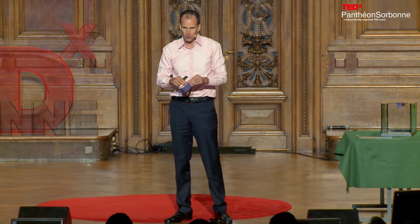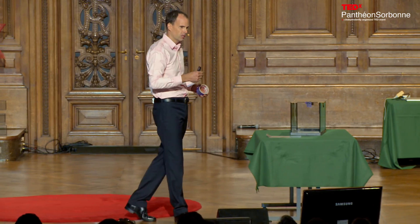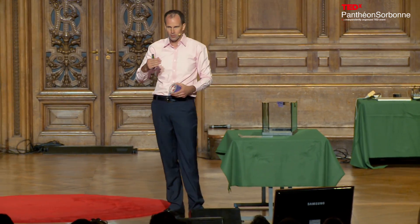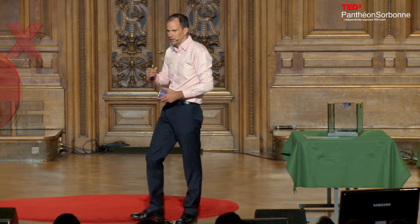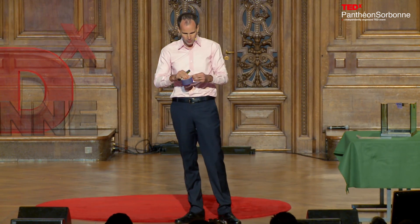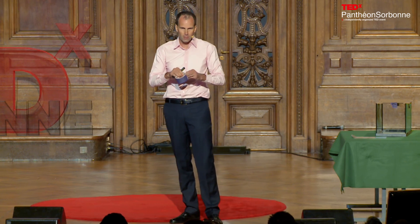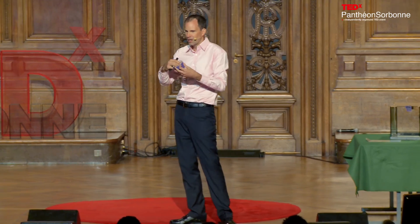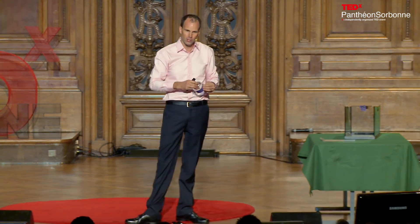Van der Waals forces are forces ubiquitous between any two surfaces. The reason you are not sticking to your chair is you simply cannot get close enough. Tape actually creates Van der Waals forces by means of a honey-like adhesive that gets very close to the surface and creates quite strong Van der Waals forces.